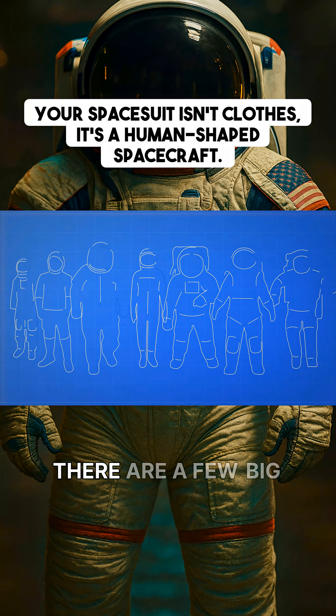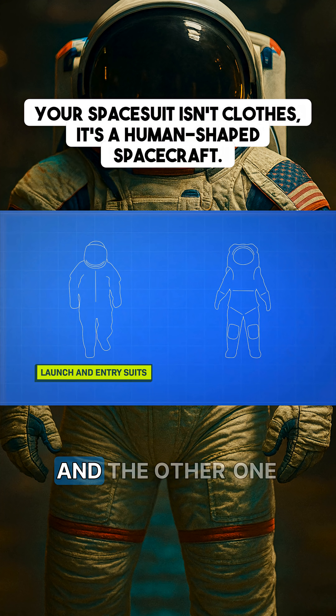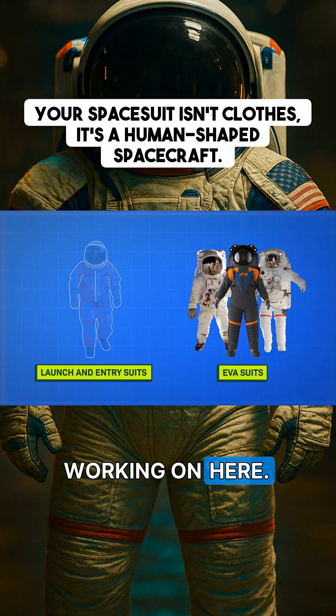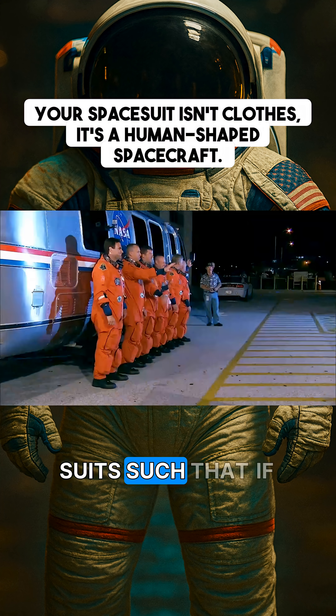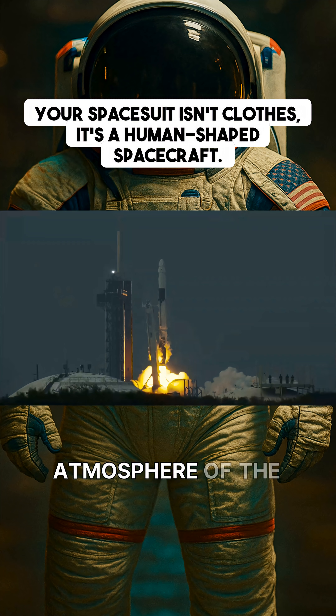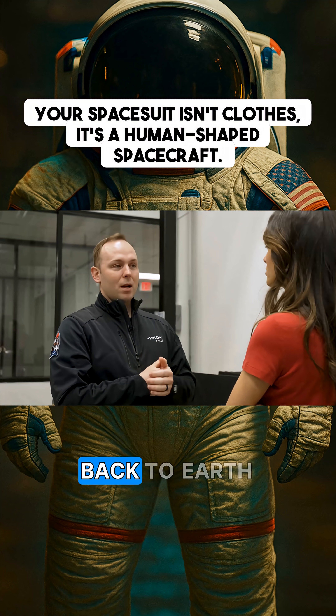But not all spacesuits are the same. There are a few big buckets you should know. One is what's called launch and entry suits, and the other one is what I would call EVA suits, or extravehicular activity suits. They're essentially high-altitude suits such that if your vehicle experiences a problem and loses its ability to control the atmosphere of the vehicle, those suits become an atmosphere for you and allow you to at least re-enter to get back to Earth safely.